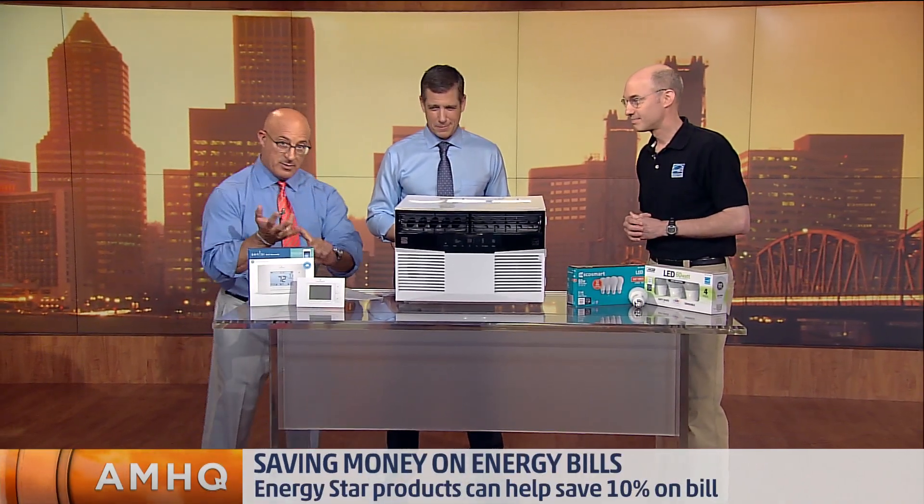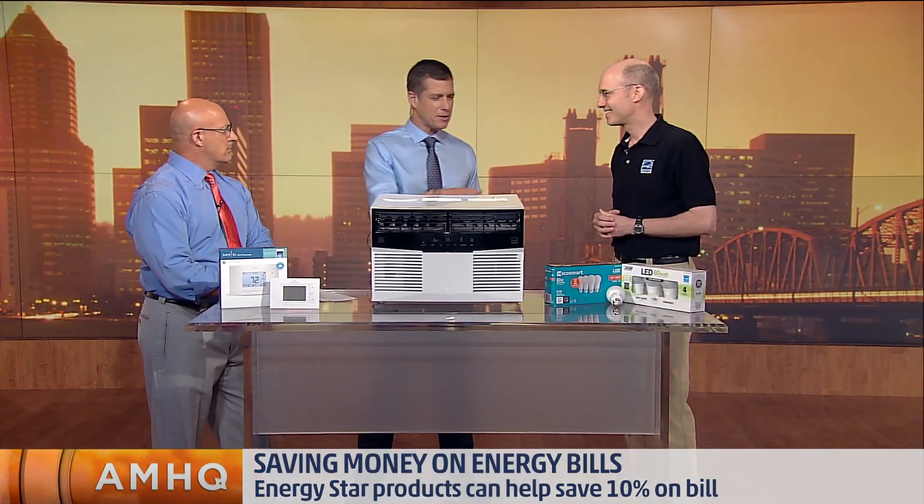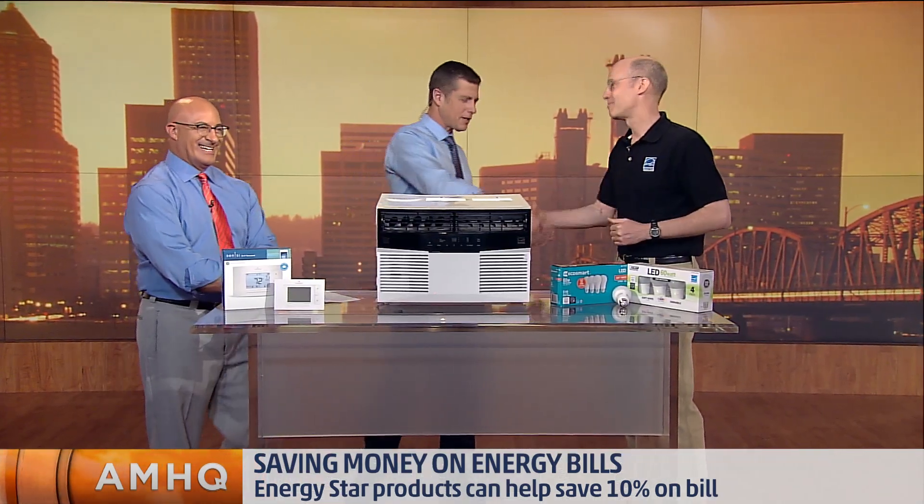So, programmable thermostat — program the thermostat that you buy. And change out the light bulbs, and you've definitely done your job. You're going to make some difference. Thanks so much for shining some light, so to speak, on the subject. Thank you so much for your time. Glad to be here.